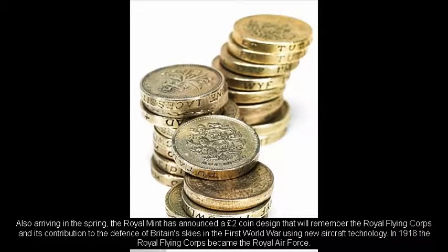Also arriving in the spring, the Royal Mint has announced a £2 coin design that will remember the Royal Flying Corps and its contribution to the defence of Britain's skies in the First World War using new aircraft technology. In 1918, the Royal Flying Corps became the Royal Air Force.